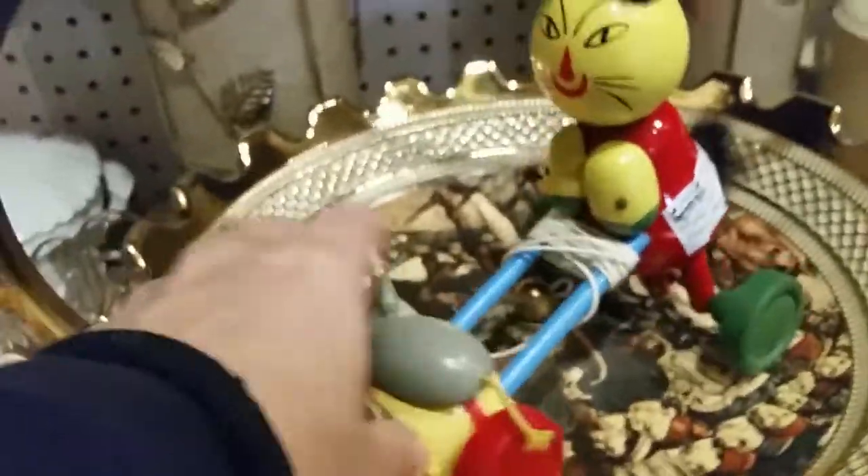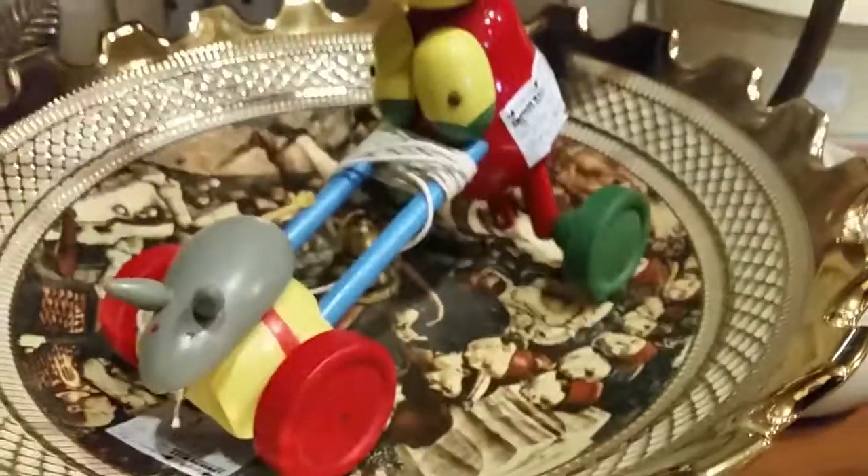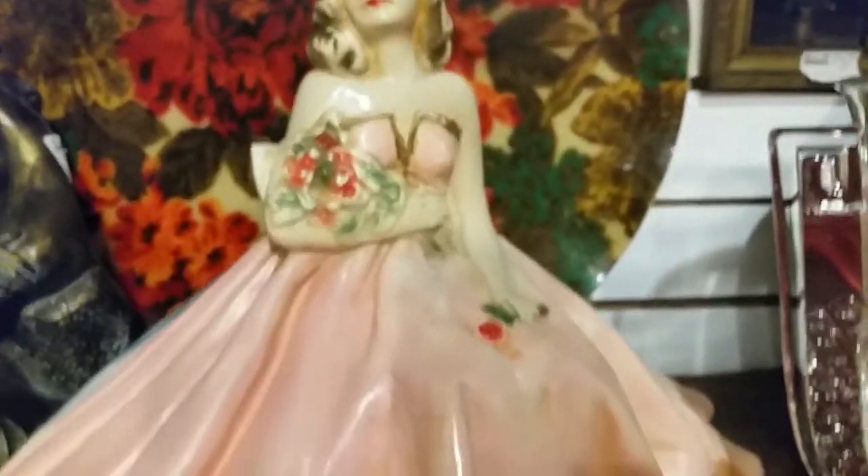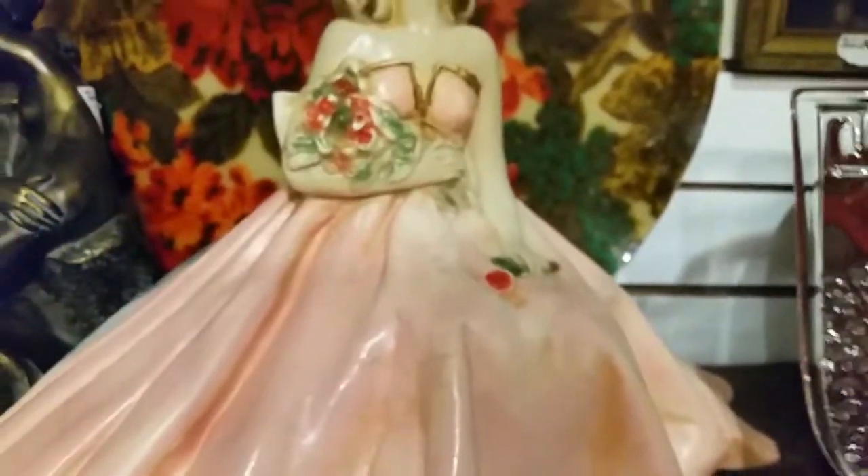Looks like this toy just came in. It's only $10. It's a pole toy — a cat and a mouse. Pretty cute and wood. So this is vendor 170. It's an old chalkware girl — used to get these at the fair, in pink with roses. Looks like prom. Here's a gift set — the glasses are still in the original boxes. I don't know what that's priced at, but I'm sure it's a good price.